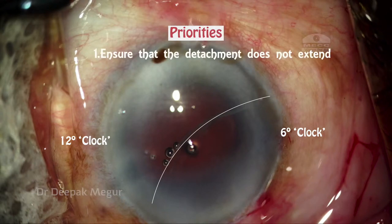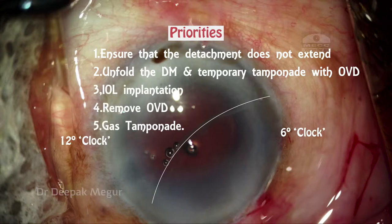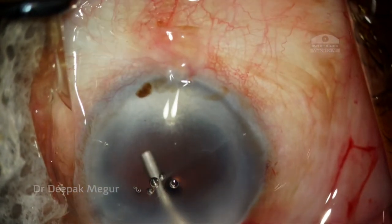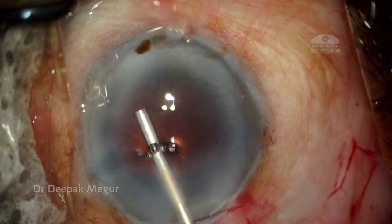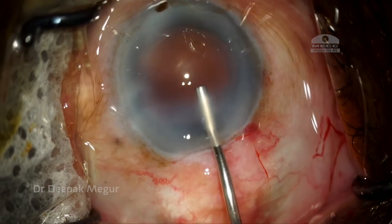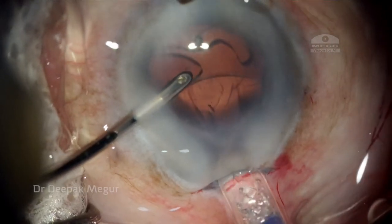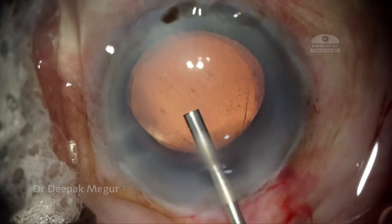I needed to quickly prioritize my next few steps. I needed to ensure that the detachment does not extend still further. I am using OVD to gently unfold the detachment's membrane and to provide a temporary tamponade. Then under the cover of the viscoelastic, I am implanting the foldable lens into the bag. Care is taken that I am not going to strip off the membrane, which is loose at the phaco incision.